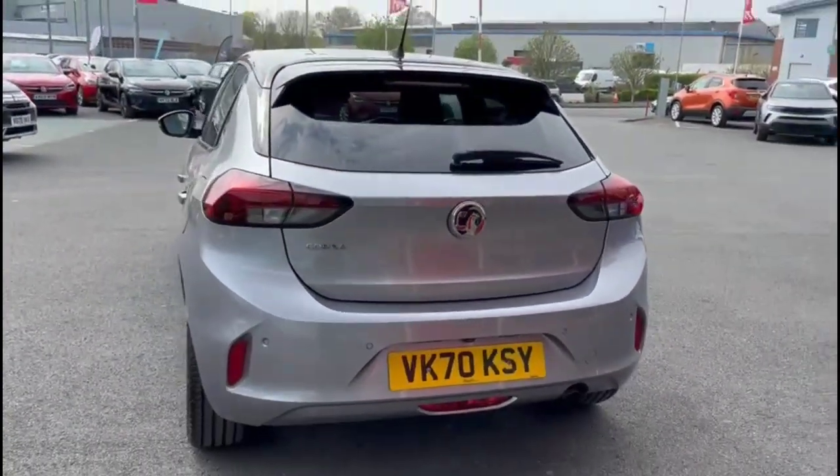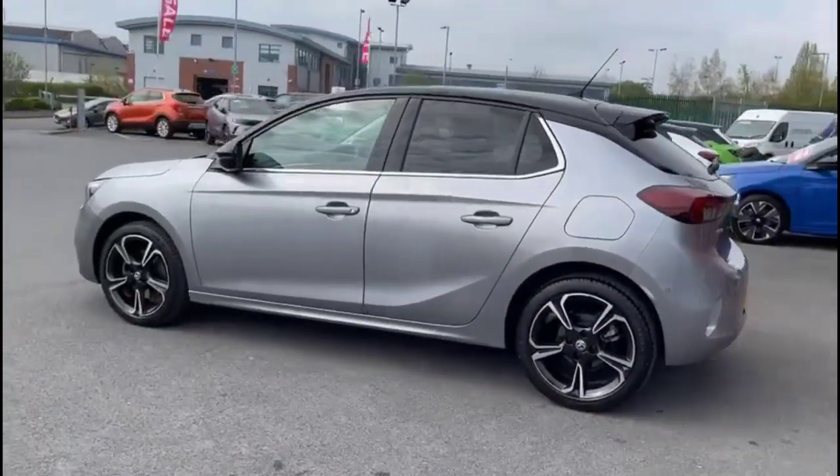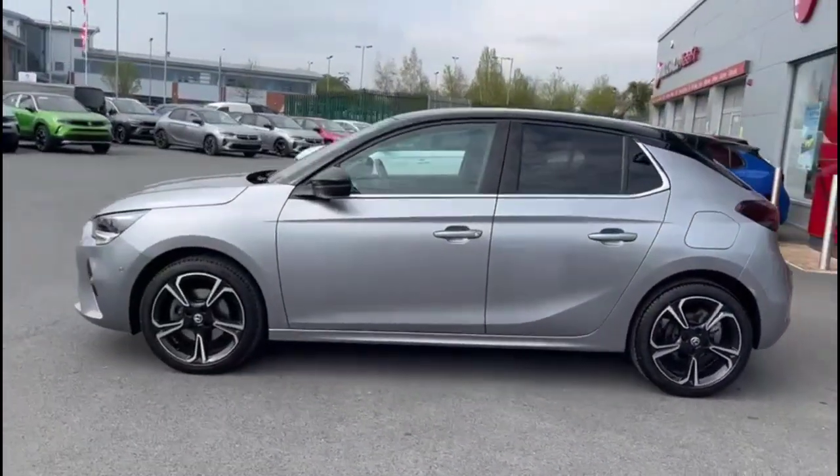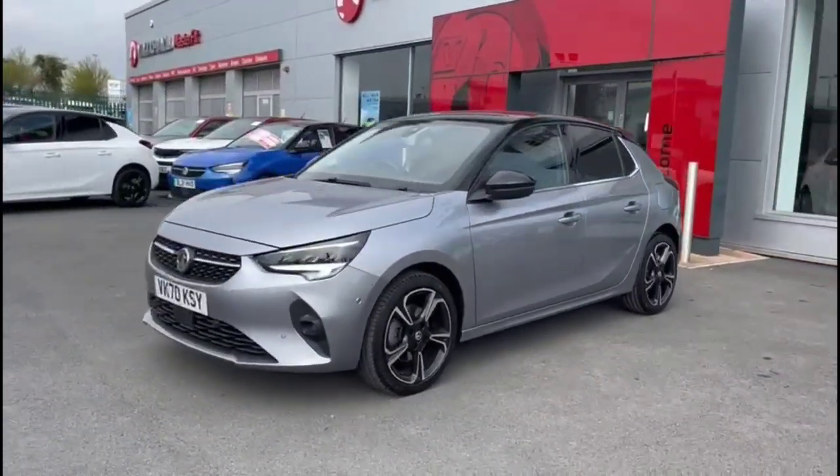As we continue round, there are stylish 17-inch bi-colour alloy wheels, colour-coded door handles plus contrasting black mirrors and roof, and full LED headlights.